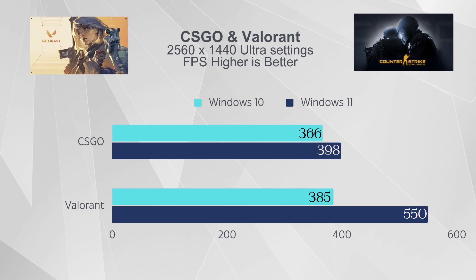Moving on to CPU-intensive games: CS:GO was first. On Windows 10 I was averaging around 350 to 375 FPS, and on Windows 11 I was getting 380 to 398 — about an 8% performance boost. Nothing major, because in a game like CS:GO your FPS is already super high, and unless you're running a 360 or 540 Hz monitor you're not really going to see the benefit.